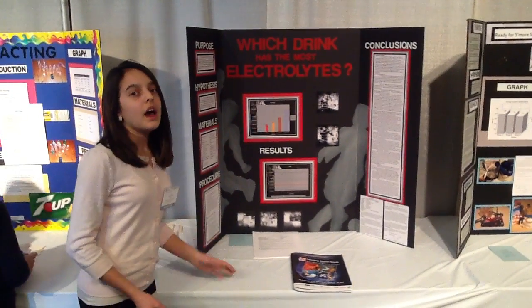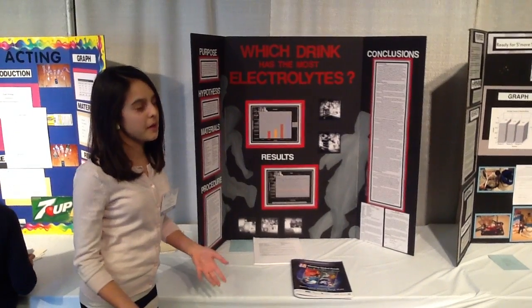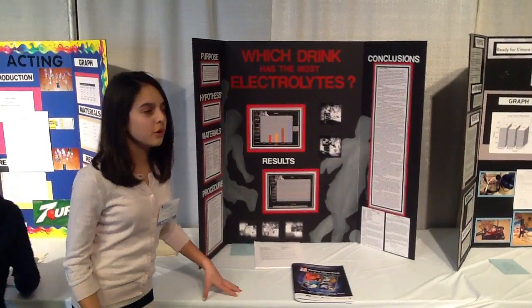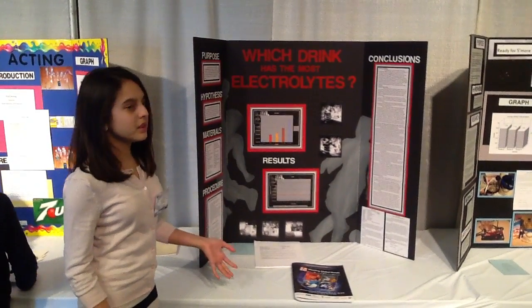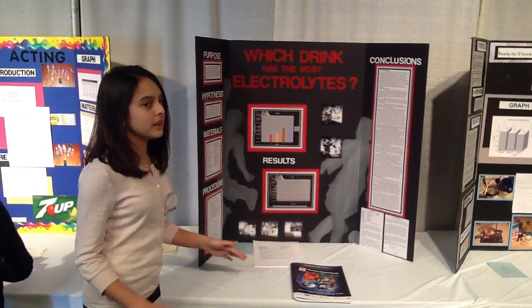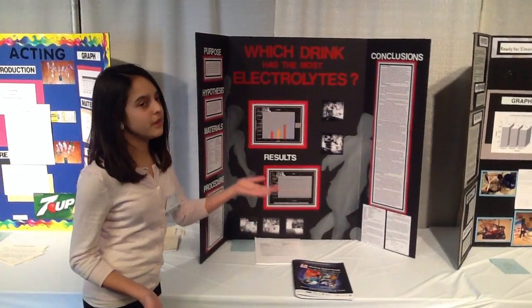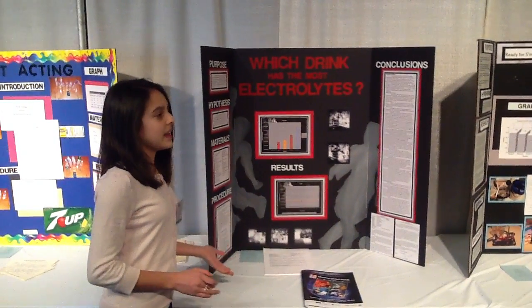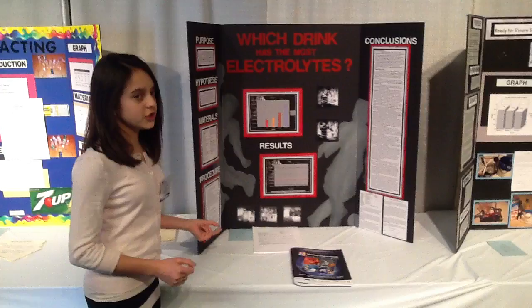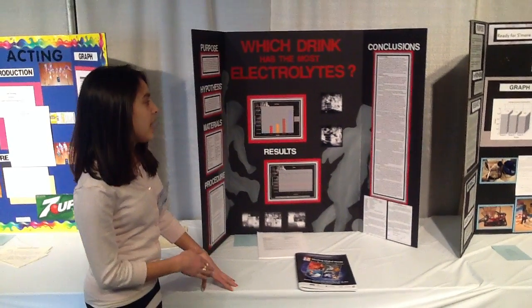Also, I used a 9-volt battery and divided by 9 in my formula, but the battery wasn't always at exactly 9 volts since voltage decreases with use. I tried to replace the battery once it dropped to around 7 volts so that dividing by 9 versus 7 would still give approximately correct results. But if I did this again, I'd want to find the exact voltage for each trial and use that in the formula.